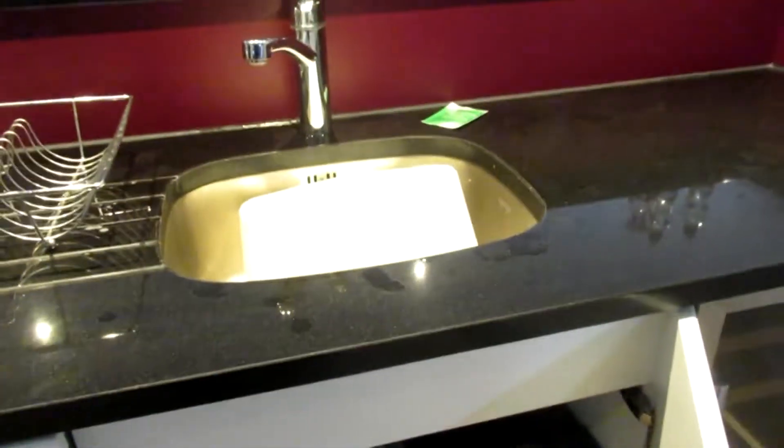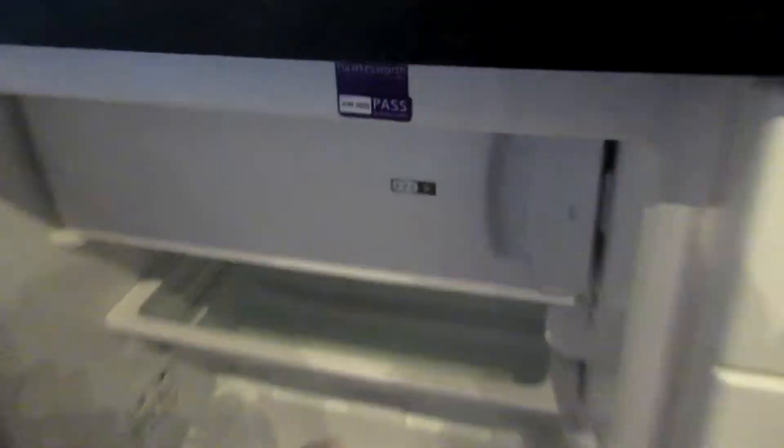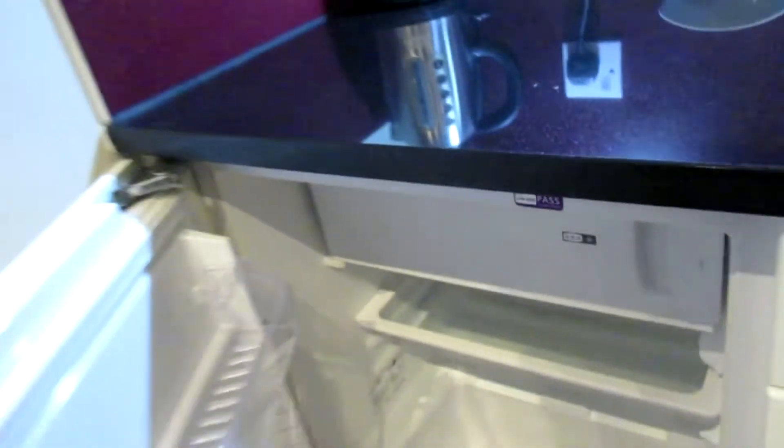Under the sink there's a bin and a recycling bin. There's plenty of storage space for food — we were there for four days. There's a nice fridge but a very small freezer section, plus a kettle and microwave.